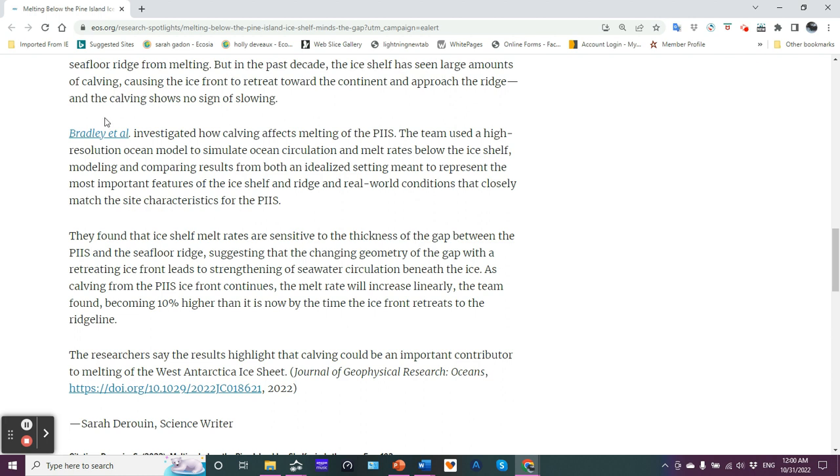Bradley et al. — and I looked at this paper; it's a humdinger, very involved and very technical. It really did not make sense to do a deep dive analysis because I would just be explaining a lot of mathematics. What's summed up here in the article is the information that is really germane to our discussion. Bradley et al. investigated how calving affects melting of the PIIS. The team used a high-resolution ocean model to simulate ocean circulation and melt rates below the ice shelf, comparing results from both an idealized setting and real-world conditions that closely match the site characteristics for the PIIS.